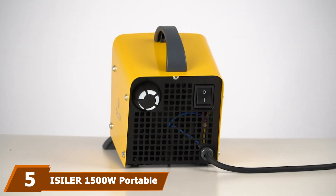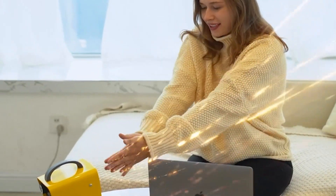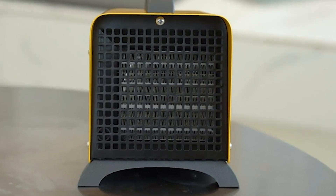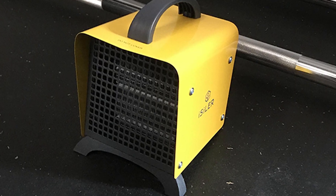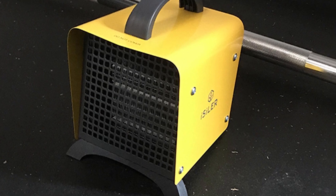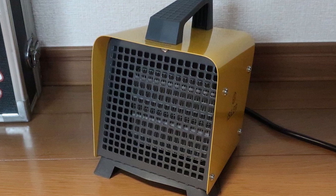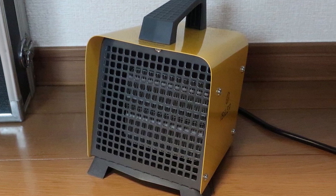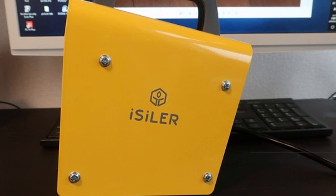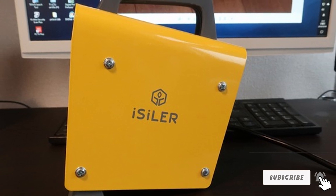The number five position is held by the iSiLER 1500W Portable Indoor Heater. Those seeking a reliable tent heater that won't break the bank may want to check this out. This electric heater has a powerful output of 1,500 watts, which can warm up a 108 square foot space quickly. It offers full temperature control via an adjustable thermostat dial ranging from 41°F to 95°F. Safety features include fire-retardant materials, a self-regulator to detect overheating, and a tip-over shutoff. At less than 40 ounces, it's easily portable and won't take up much room in your tent.